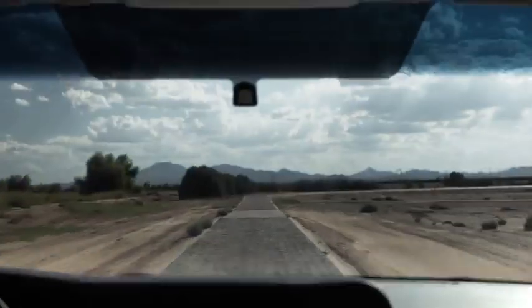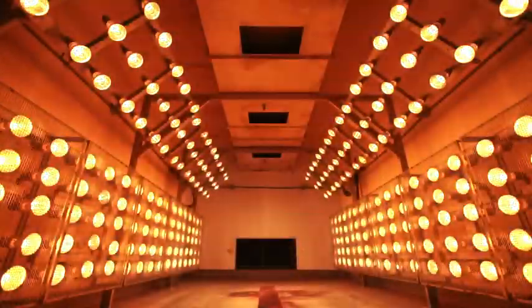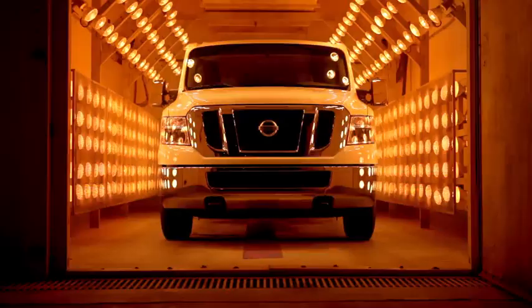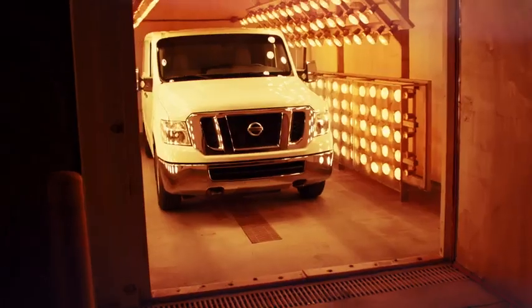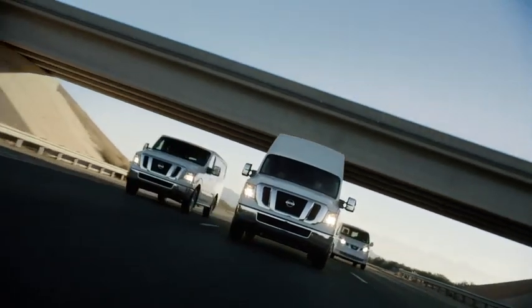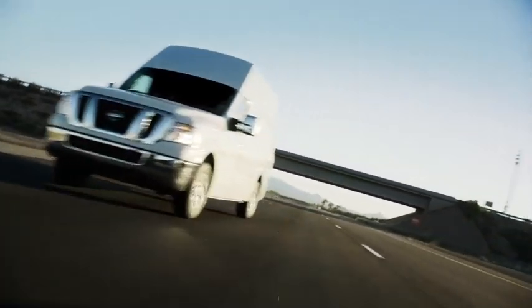We drive, salt, bake, drive — repeat, over and over, simulating years in some of the most corrosive conditions you can imagine. Rust? We've got you covered. Nissan commercial vehicles: over 7,000 quality and durability tests. Innovation that excites.